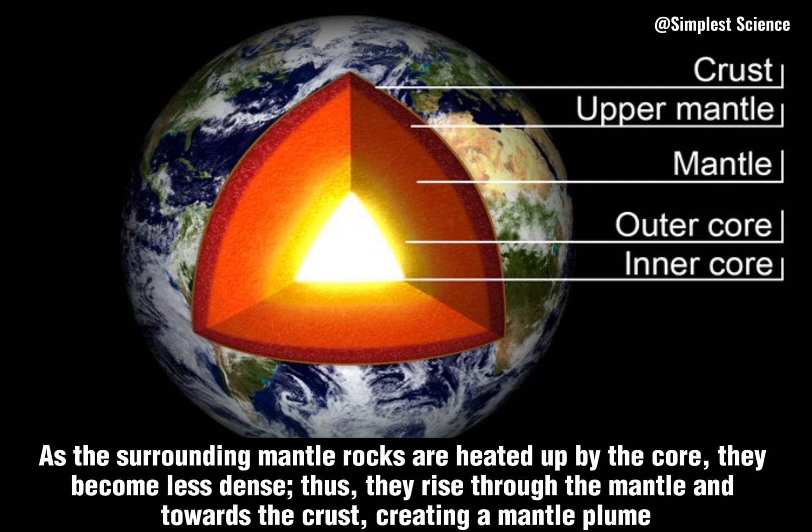As the surrounding mantle rocks are heated up by the core, they become less dense. Thus, they rise through the mantle and towards the crust, creating a mantle plume.